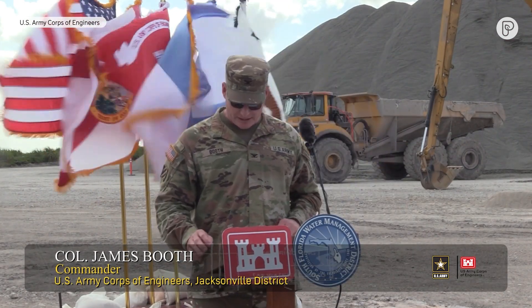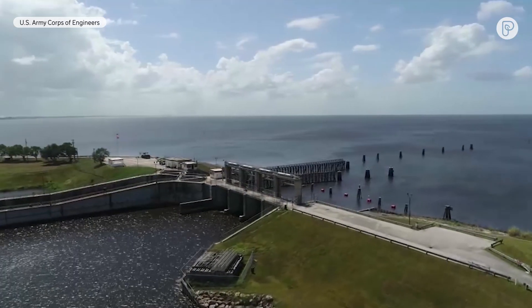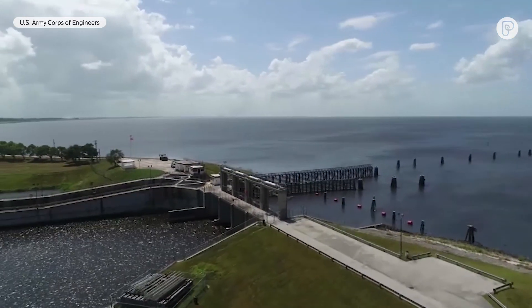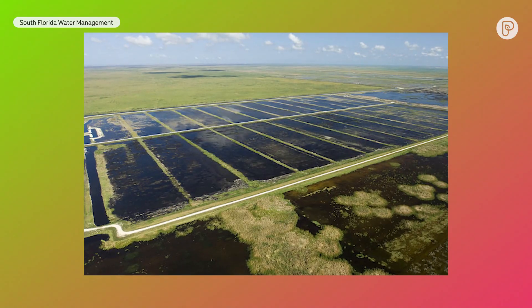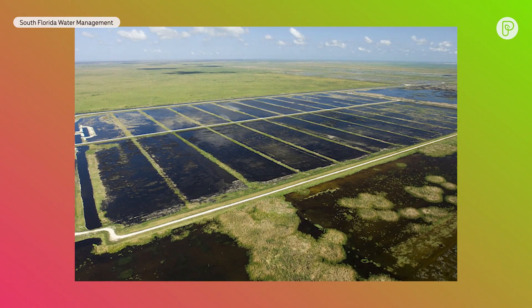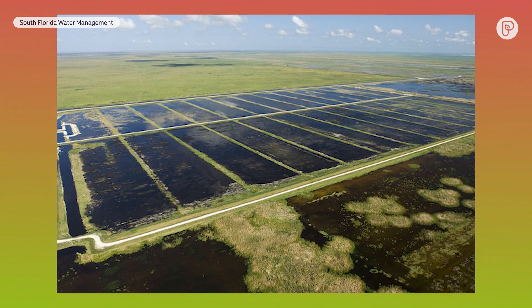The reservoir is truly going to be a game changer for the Everglades and for South Florida. It will take in excess water from Lake Okeechobee, which will then filter through a stormwater treatment area — 6,500 acres of man-made marsh designed to naturally clean the water before it flows into the Everglades.